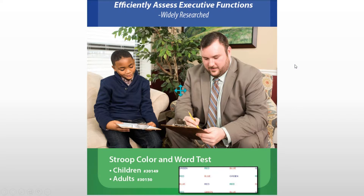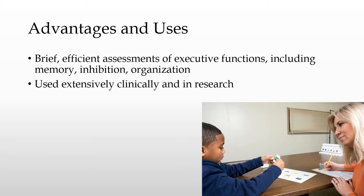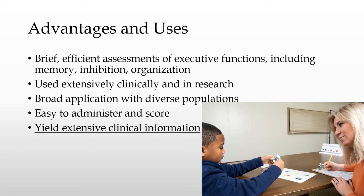Another popular test is the Stroop Color and Word Test — the classic test in which words and colors are presented in a congruent condition, and then words and colors are mixed in an incongruent condition. The time difference to complete those conditions is said to reflect difficulties with executive functions. The advantages are that it's brief, efficient, and assesses executive functions including memory, inhibition, and organization. It's been used extensively clinically and in research, has broad application with diverse populations, and is easy and quick to administer and score yet yields extensive clinical information.